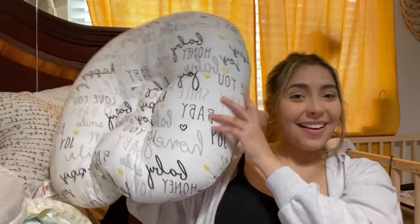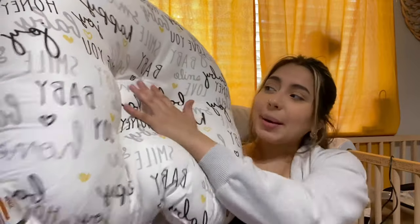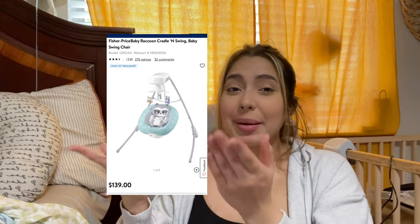Another thing I enjoy is the Boppy lounger. I got mine on Facebook Marketplace for about fifteen to twenty dollars — they usually go for around thirty-five. It's great for when your baby is awake and moving around; you just pop them in. I also have a swing downstairs — I'll pop a clip of it up on screen — which is helpful when you need to do housework.